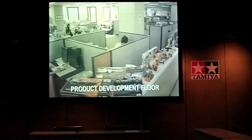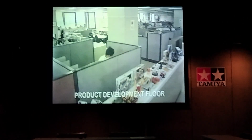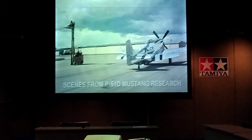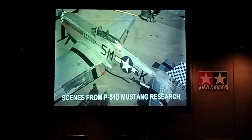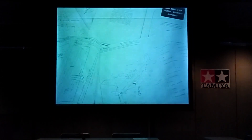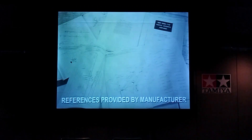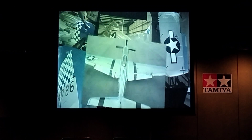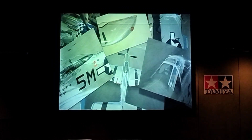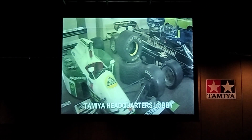The first step is product planning, where the subject of the model product is decided. Next comes research, which Tamiya believes is vitally important. Besides obtaining reference material from the manufacturers, Tamiya designers travel the globe to conduct photo sessions at museums and interview experts. Tamiya often goes as far as purchasing the actual vehicles for research purposes.